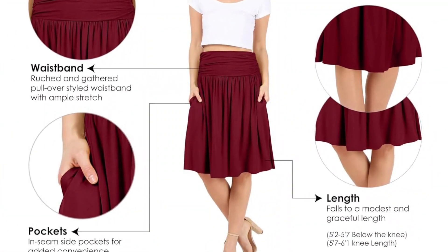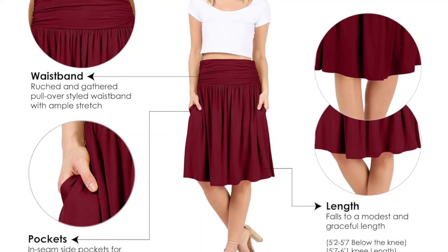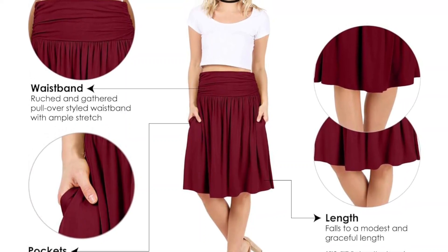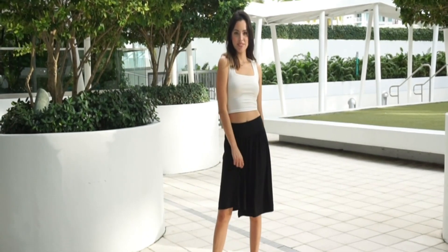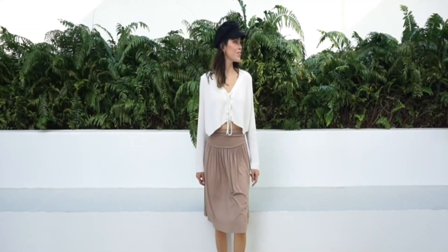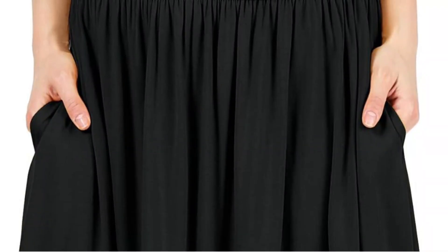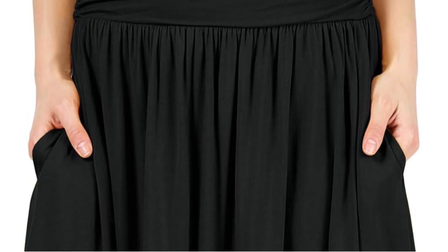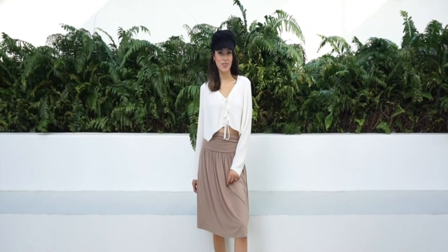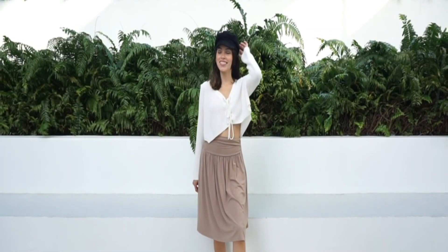Crafted from high quality materials, the skirt maintains its shape while offering a comfortable fit. In terms of performance, the Simlu Ruched Midi Skirt excels — it drapes beautifully, accentuating the wearer's silhouette, and the ruching cleverly conceals any figure imperfections. In conclusion, Simlu's Ruched Midi Skirt with Pockets is a must-have for those seeking a blend of fashion-forward design and practicality, proving to be a wardrobe staple that effortlessly combines style and convenience.